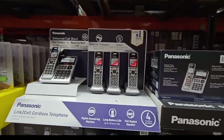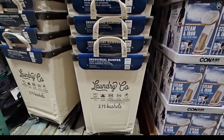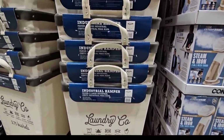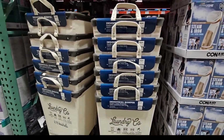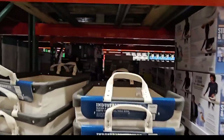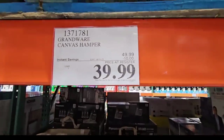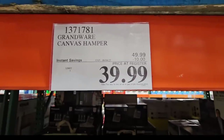Now let's talk about the laundry baskets. I like this hamper because it has a really nice handle and it's on wheels, so you don't have to carry it — you can just roll it everywhere. It's on sale, a $10 savings, $39.99 until the 4th of June.